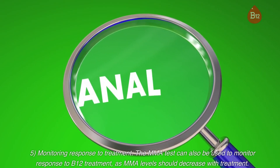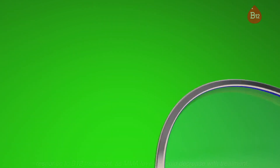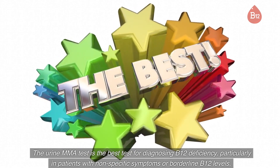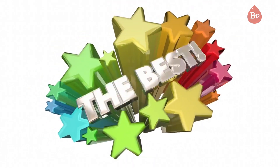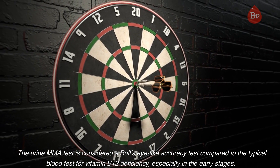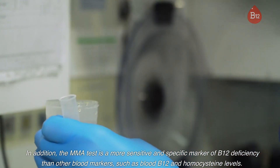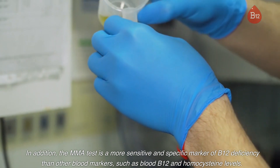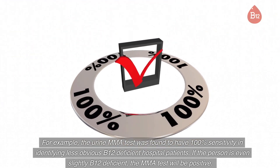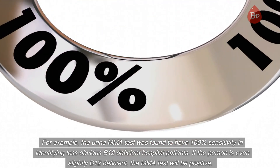Fifth, monitoring response to treatment: the MMA test can also be used to monitor response to B12 treatment, as MMA levels should decrease with treatment. The urine MMA test is the best test for diagnosing B12 deficiency, particularly in patients with nonspecific symptoms or borderline B12 levels. It is considered a bullseye-like accuracy test compared to the typical blood test, especially in the early stages. The MMA test is a more sensitive and specific marker of B12 deficiency than other blood markers such as blood B12 and homocysteine levels. The urine MMA test was found to have 100% sensitivity in identifying less obvious B12-deficient hospital patients — if the person is even slightly B12-deficient, the MMA test will be positive.